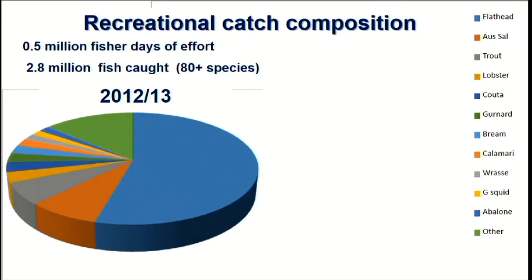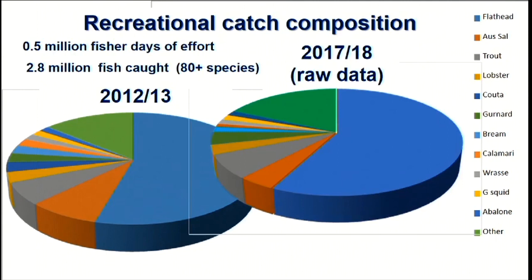To put flathead into perspective: the survey we did in 2012-13 indicated that there was about half a million fish-days of effort in that 12-month period, and overall about 2.8 million fish were caught by recreational anglers across about 80 species. It's quite a diverse fishery, but flathead is clearly the dominant species by far. We're currently completing a 2017-18 survey, and flathead has come out number one again by a long shot — it really is the backbone of this fishery.